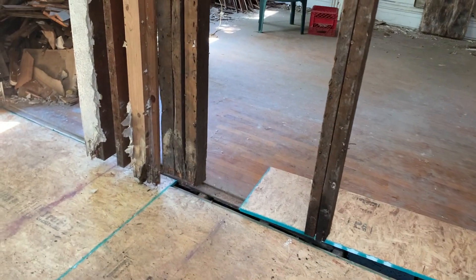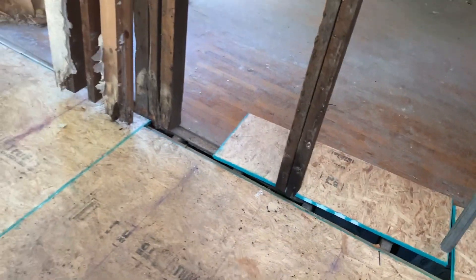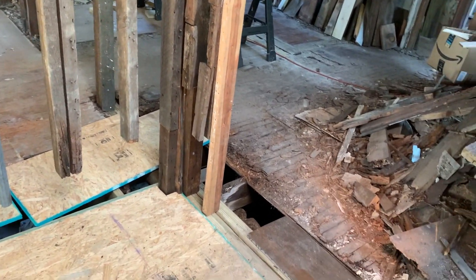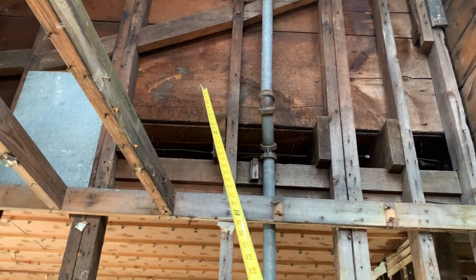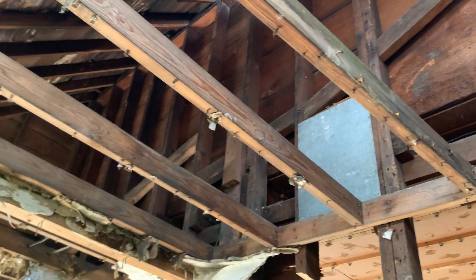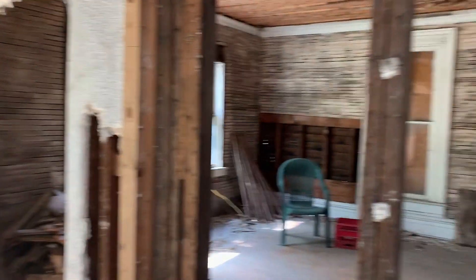People have been wondering and asking what is supporting this wall, since the studs have completely rotted out at the bottom. The answer is the two posts at the ends — this post and the one at the other end of the span — and these super wide boards form a truss which keeps the whole wall from sagging. So it's supported at both ends, at both corners.